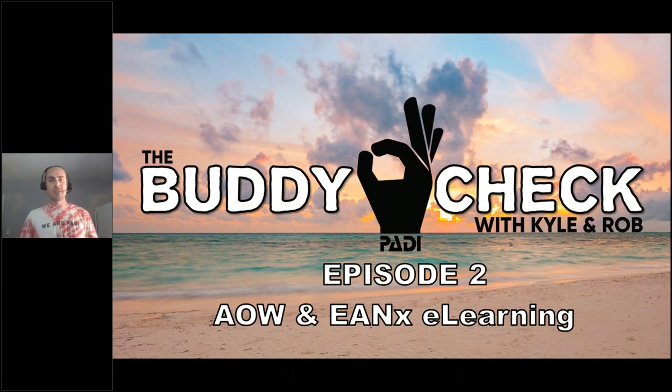Welcome to the second episode of the Buddy Check. We appreciate you guys showing up today. We hope everybody got a chance to view the video recording that Rob and I put out explaining what this campaign is and what these webinars will do for you. We'll be bringing content three times a month — the first, second, and third Wednesday. The first Wednesday will be a recording and the second and third will be 30-minute webinars just like this.